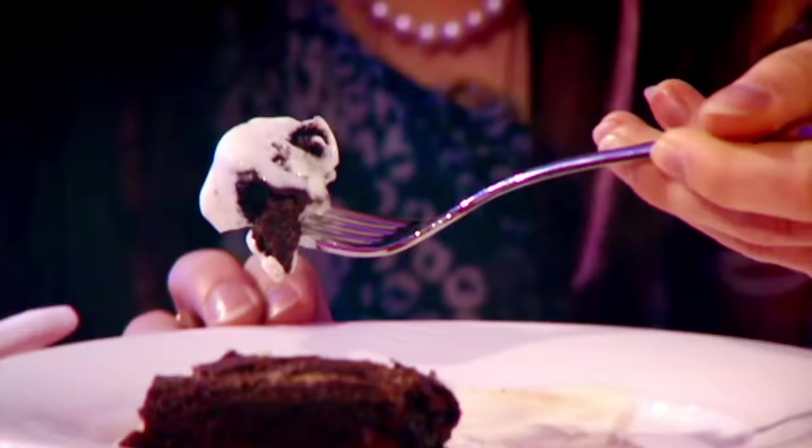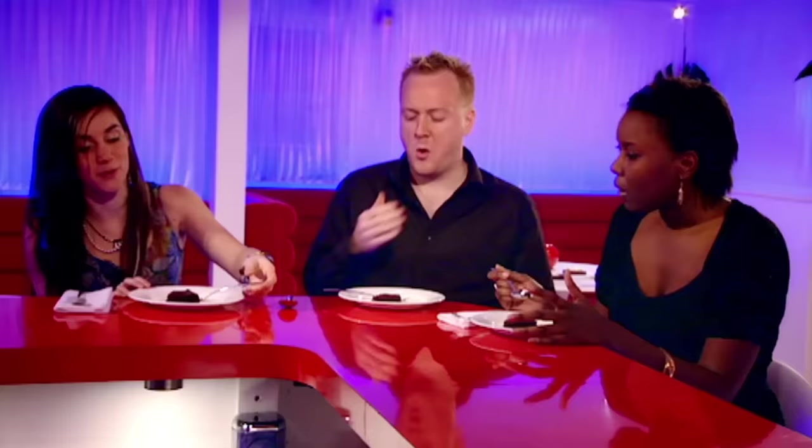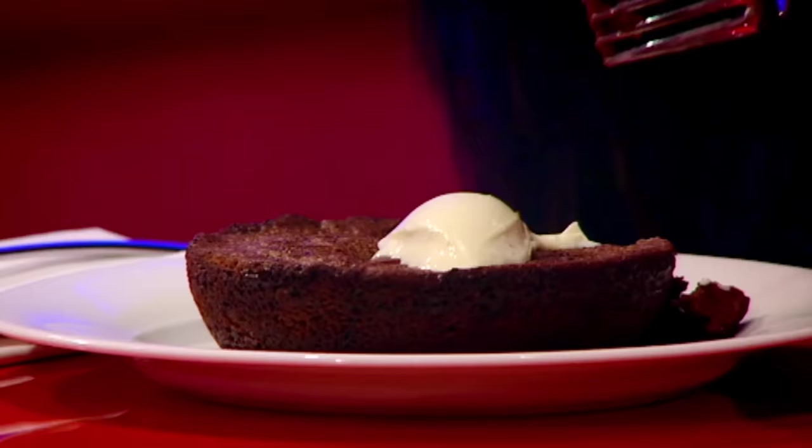It just drapes off your tongue, doesn't it — that chocolate feeling. It might be slightly too gooey, actually, just as constructive criticism. But I quite like the gooeyness because it makes quite a contrast from the crust. Okay Danny, this is number two. I'm not sure about this one. I'm not sure about the cream — it's quite bitter. It's quite dry, actually, and it's quite flaky on the top.